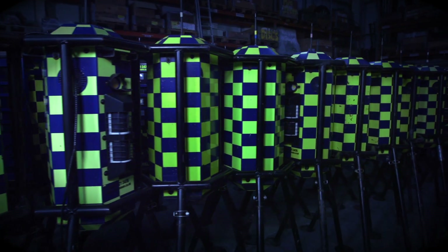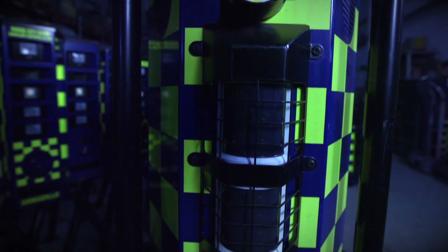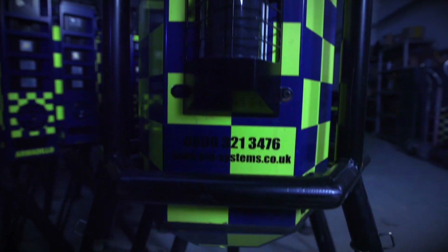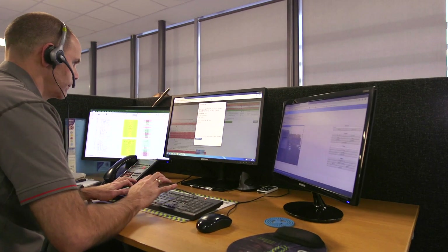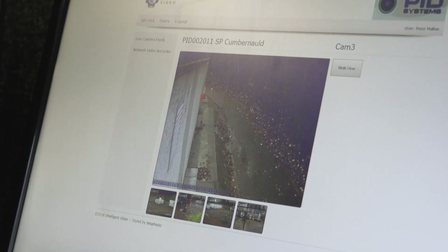All of our Secured by Design accredited security systems are heavily armoured and benefit from police branding for the strongest possible visual deterrent.